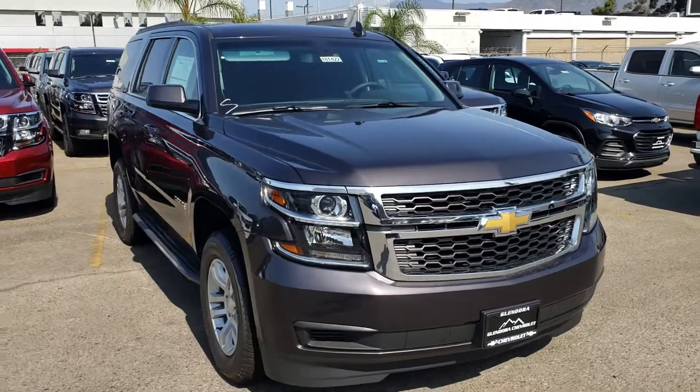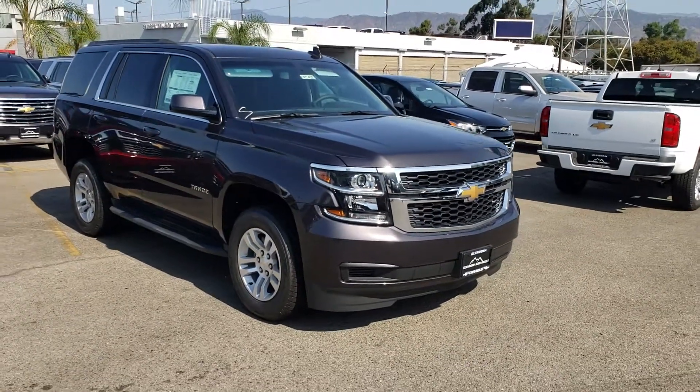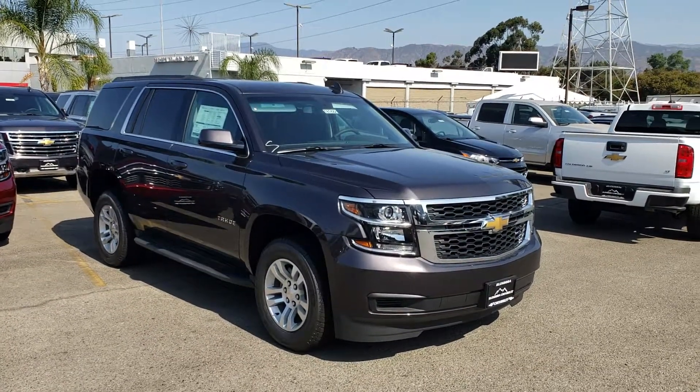We are Glendora Chevrolet, 1959 Auto Center Drive in the city of Glendora, just across the street from Walmart. What time today can you come up for your no-obligation test drive?